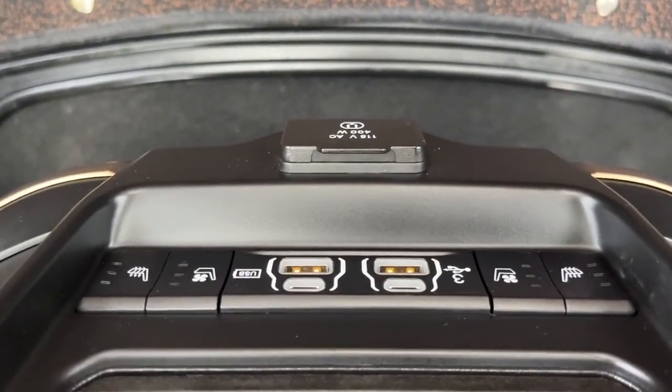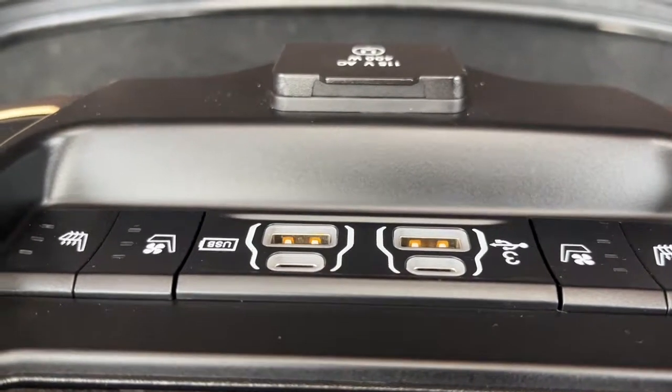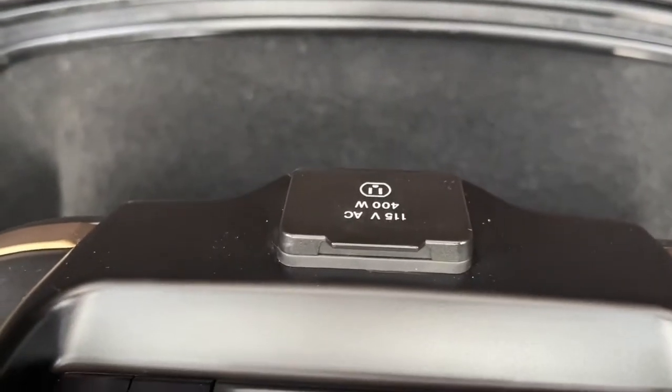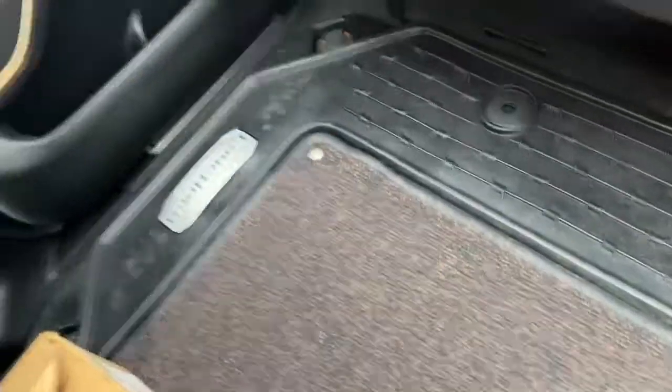On the back side of the console here we have two USB ports, two USB-C ports. We also have heated and ventilated seats in the rear, a 115 volt plug, and the Longhorn floor mats in the back and in the front.